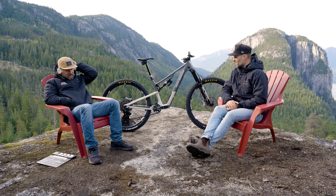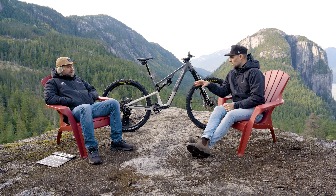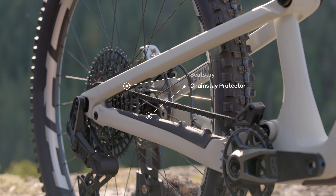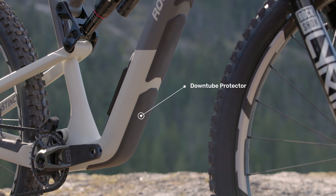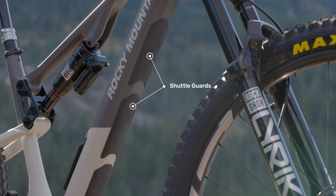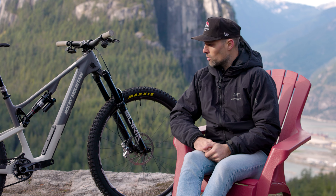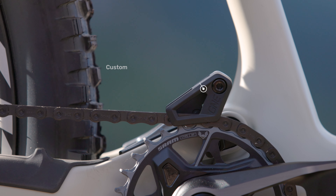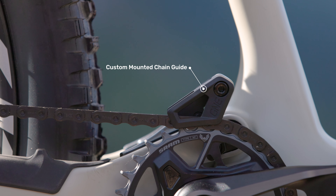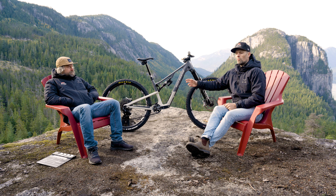We take frame protection pretty seriously — it's actually kind of wild how much time we spend on it. The frames come with a chain stay protector, a seat stay protector, and a down tube protector. We include two shuttle guards so you can space those exactly where they need to be based on where the bike hits your truck's tailgate. We also include a chain guide — we have our own custom mount that ties into our main pivot hardware, but for the chain guide arm we use a OneUp upper guide.